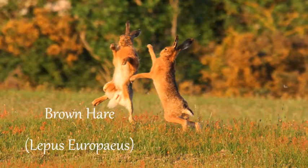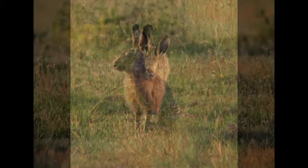The brown hare is the fastest British land mammal, reaching speeds of up to 45 miles per hour. They are often very active around March and April when boxing, which is where the phrase 'mad March hare' comes from.